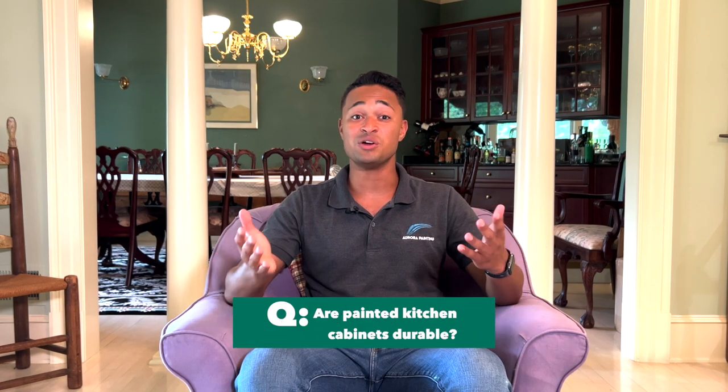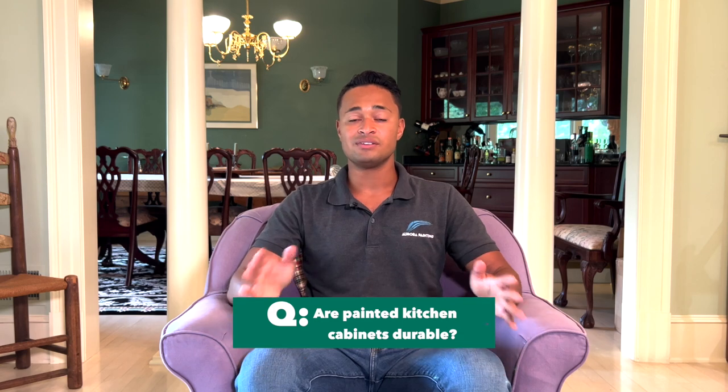Are my cabinets going to be durable now that they're painted? The short answer is absolutely yes. The product that we use is called Centurion Wood Coatings. This is a really great product — it's in line with what's being sprayed on your cabinets from the factory. So you're going to get a factory finish that's durable, as opposed to a paint from Sherwin-Williams or Benjamin Moore, which is great paint but not nearly as durable as the product we use.